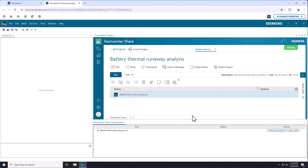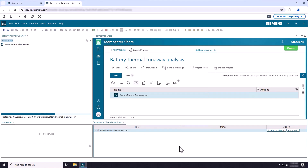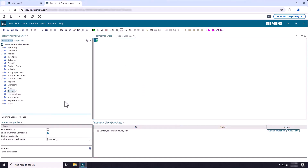We've designed the SimCenter X platform as an intuitive, fast and robust software as a service platform on which we plan to deliver a broad spread of simulation capabilities. At launch, SimCenter X will provide users with instant access to the complete SimCenter Star CCM+ workflow via secure web browser.